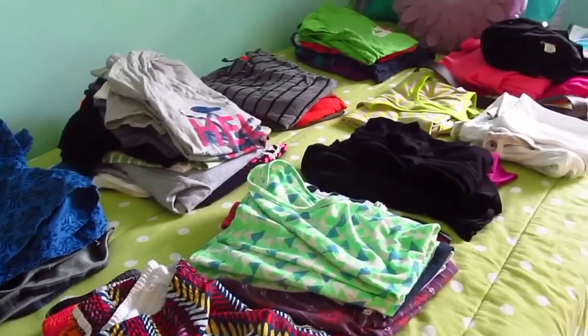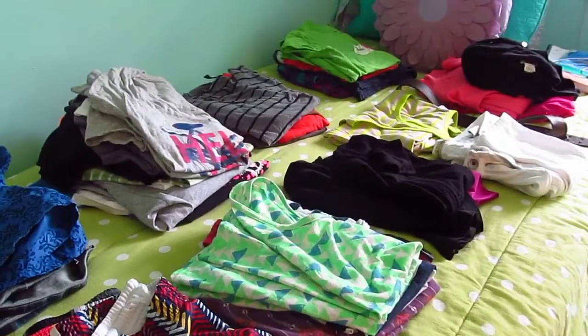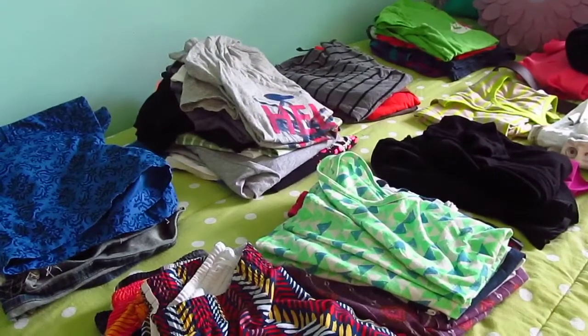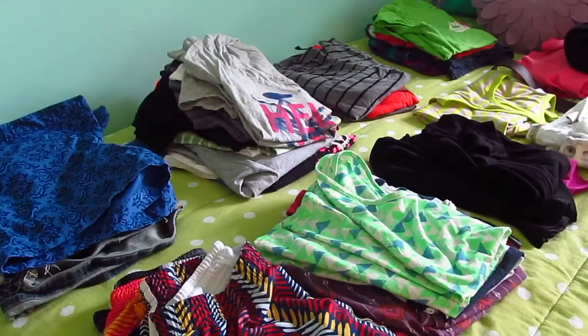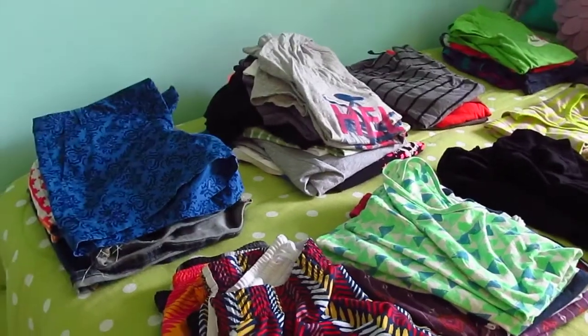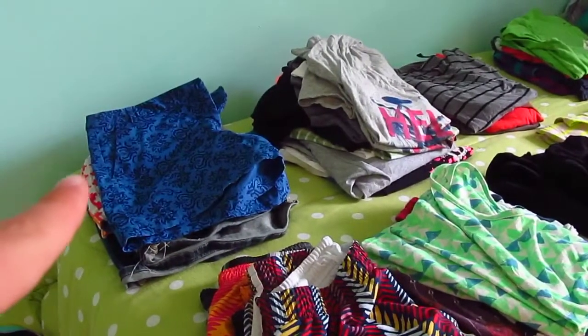Here is an overview of the clothes I'm taking. I'm aware it's kind of a lot, but I'm going to be all over California, so I do need all different weather types of clothes. Let's go ahead and start in this corner over here.